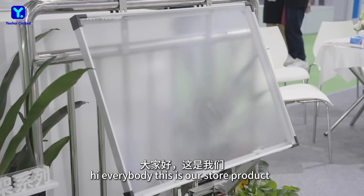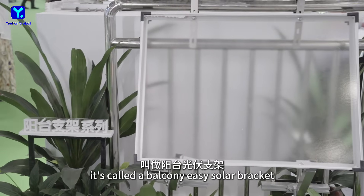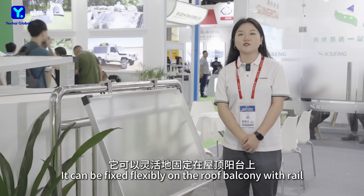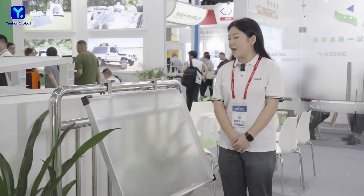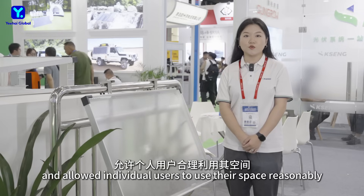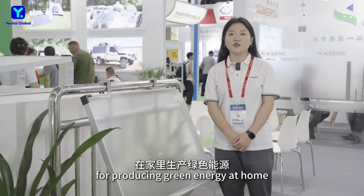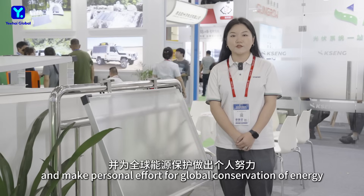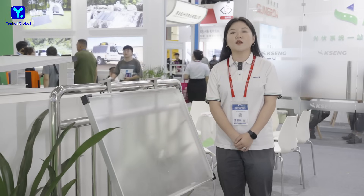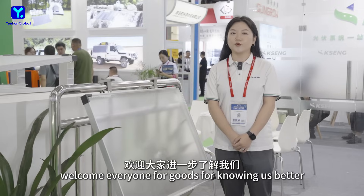This is our star product available in our overseas warehouse in the Netherlands. It's called the Balcony Solar Bracket. It can be fixed flexibly on a wall or balcony with a rail, allowing individual users to make reasonable use of their space to produce green energy at home and make a personal contribution to global energy conservation. Welcome everyone to visit our booth to learn more about us.